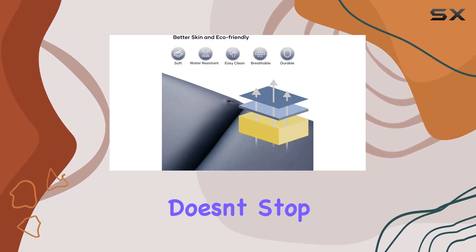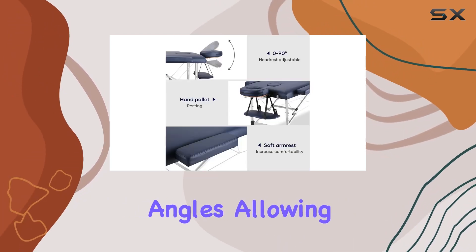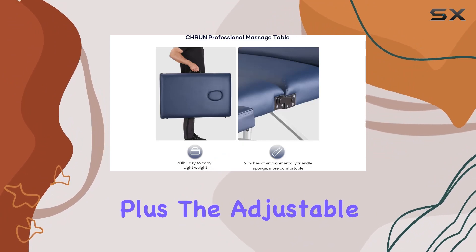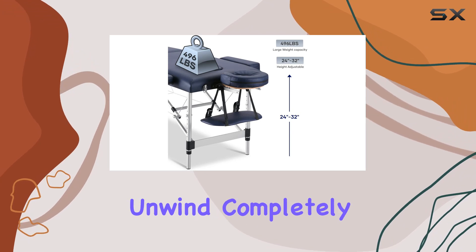But the customization doesn't stop there. The backrest can be adjusted to different angles, allowing for a personalized massage experience. Plus, the adjustable headrest height and angle ensure maximum comfort for your neck, letting you unwind completely.